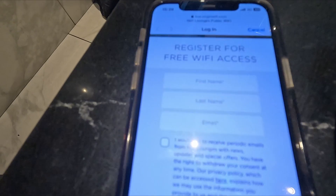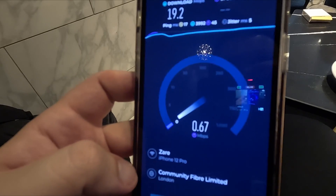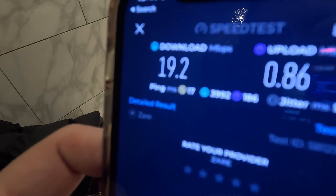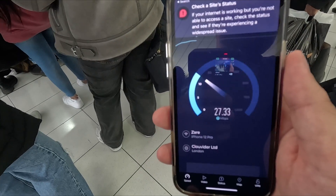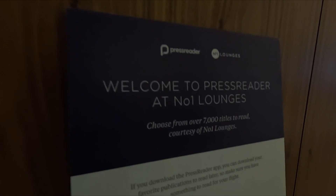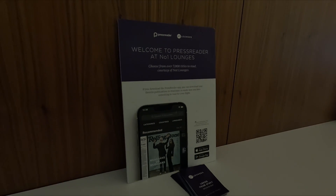The Wi-Fi speeds were quite good — I was getting 17 megabytes plus of download. The upload speeds weren't that great. I did do a test on the airport Wi-Fi after we left the lounge and I was getting better speeds, so there's no real benefit of being on the lounge Wi-Fi. One of the features the lounge offers is access to digital magazines and newspapers — you just scan the QR code found on the advertisements around the lounge.